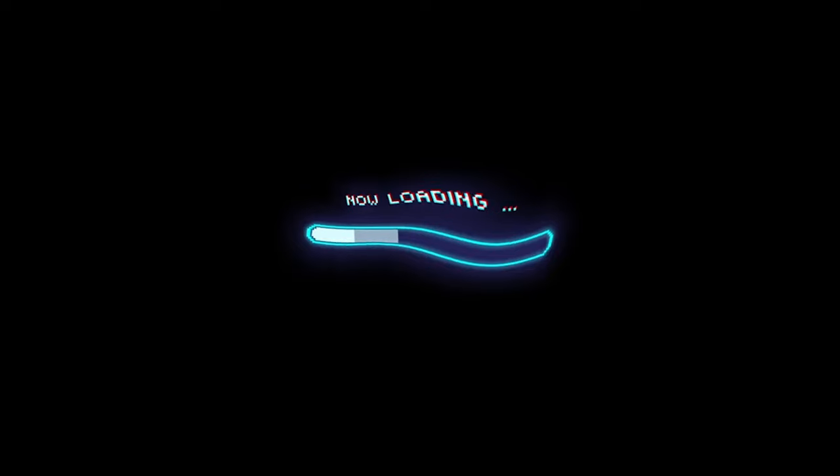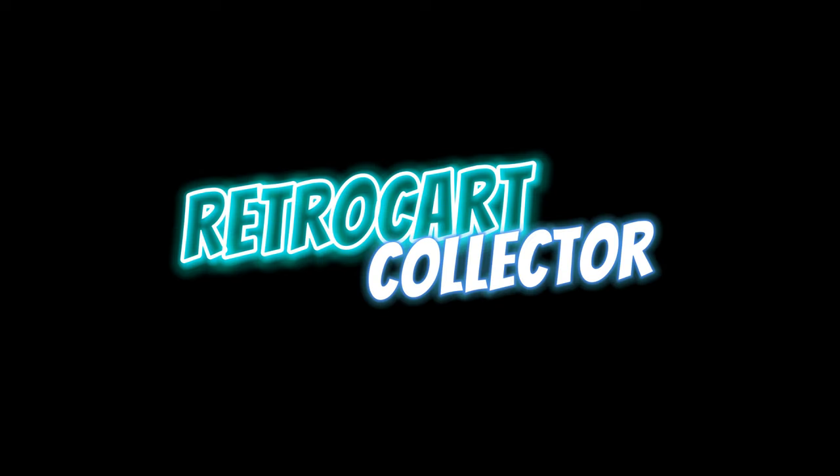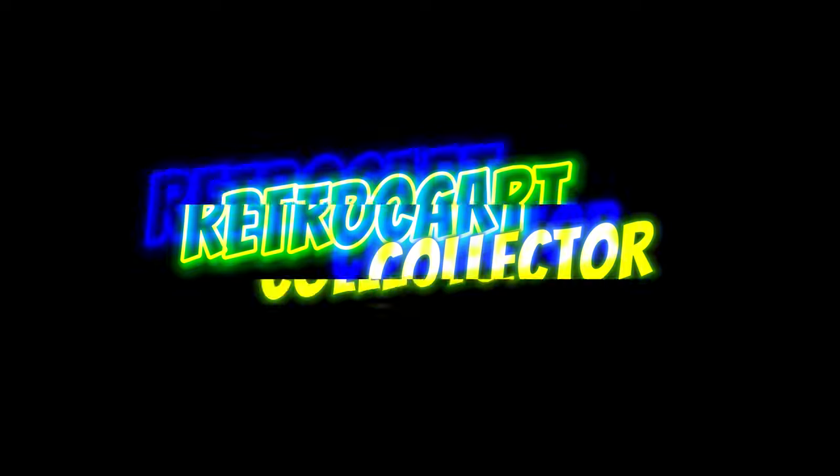What Nintendo game do I have framed and hanging on the wall of my living room? In today's episode, we're going to look at 10 more games in my NES collection, and the last one is going to be a big one. This is going to be volume 9 of my NES collection series, and in this episode we're looking at games 81 to 90.